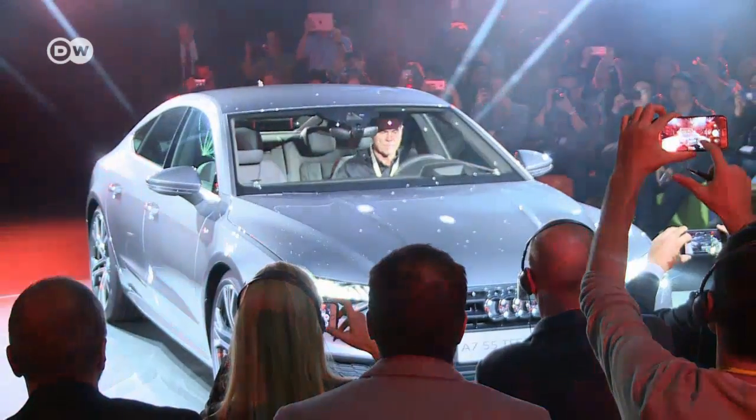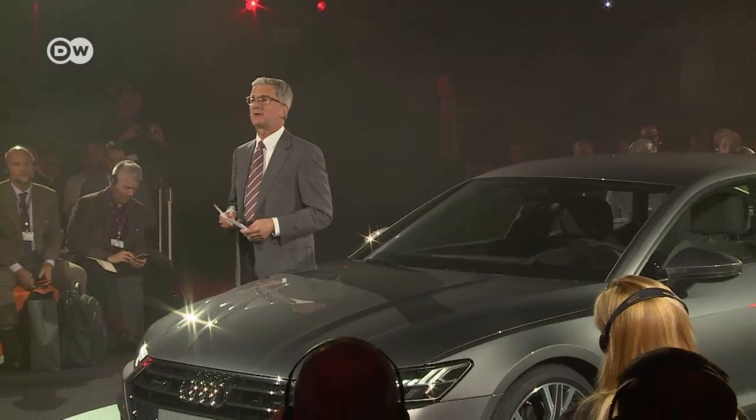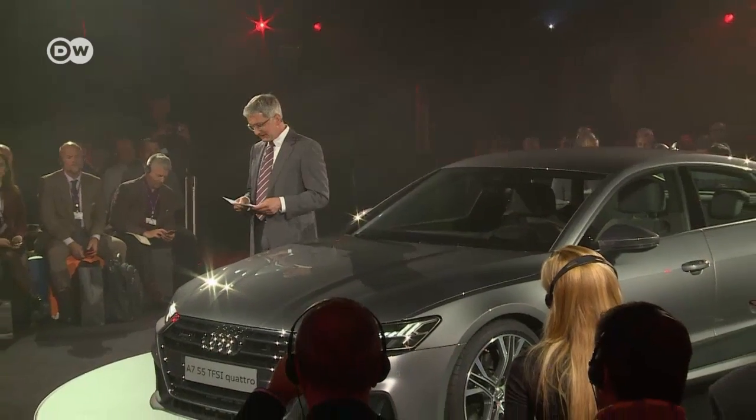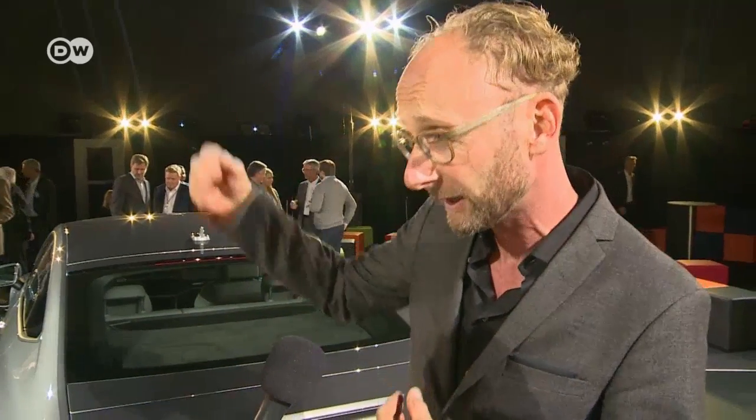The new A7 is a dynamic all-rounder. At first glance, it has the appearance of a coupe. But in fact, the A7 Sportback is much more versatile, offering plenty of space for a family. The chief designer says the challenge was to create a truly new design which still makes you think of an A7, but really shows a new direction.